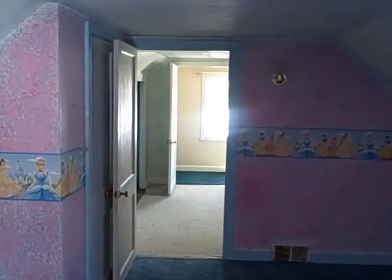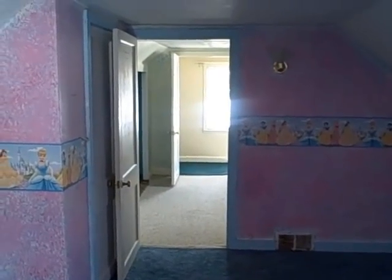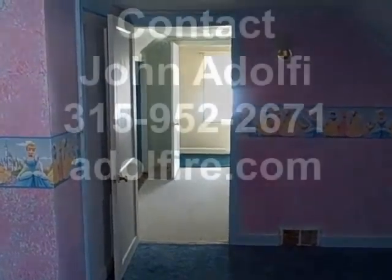Again, HUD is asking $61,000. Thank you for watching another episode of HUD Home Secrets. I'm John Adolfi. Give me a call if you'd like to see this home or place a bid on it at 952-2671. Have a great day.